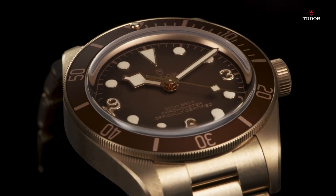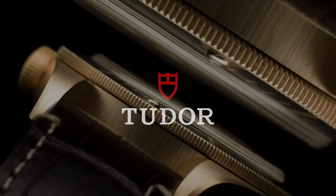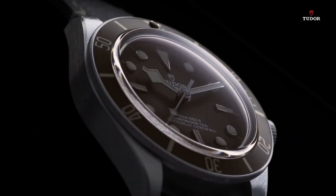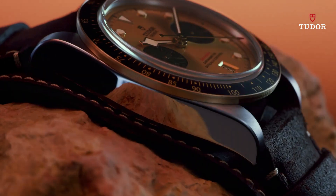If you're looking for the best new Tudor watches for men based on specifications, you're in the right place. All the watches' product buying links are given in the video description. Please comment and subscribe to my channel for more videos and press the bell icon button for new video notifications.